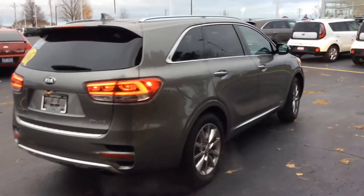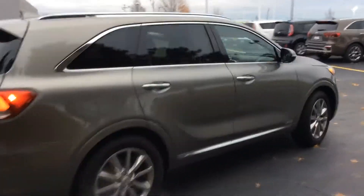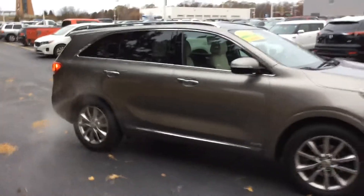This is a 2016 Kia Sorento. It's an SX Limited, so it is fully loaded. You can't get more equipment on this vehicle than this one has right here.